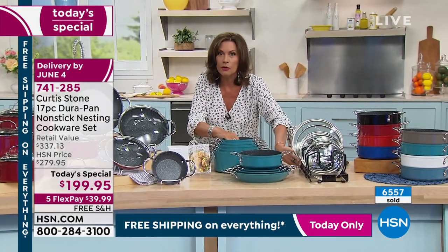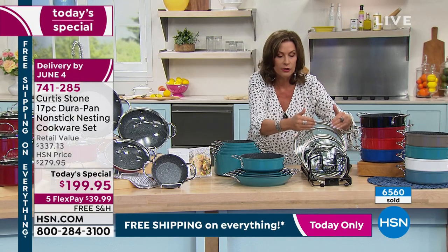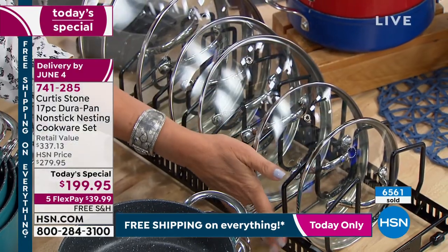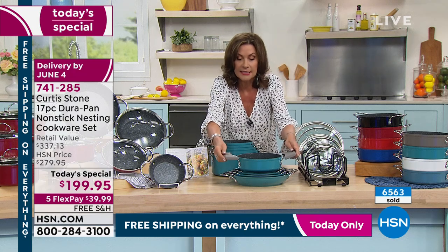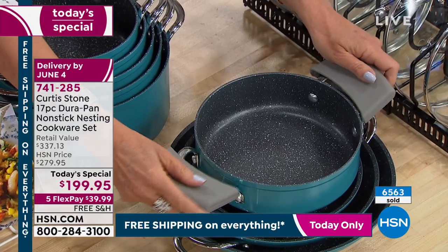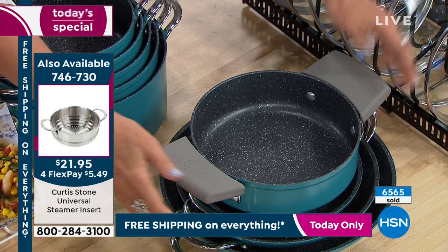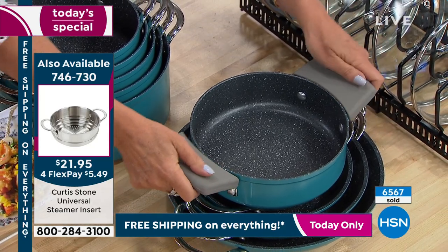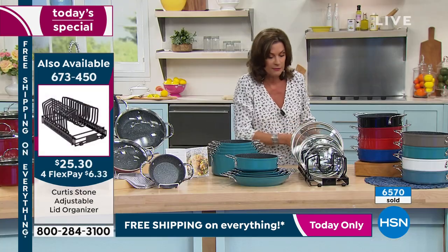You want this lid organizer — I've never seen anything like it. It is perfect for all your lids; it gets longer, gets shorter, you can adjust it. And if you want a couple of sets of silicone handles, they keep the heat away from your hands and make it easier to grip the pan. These things are great.